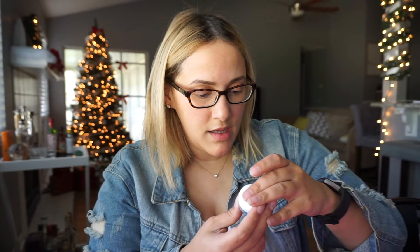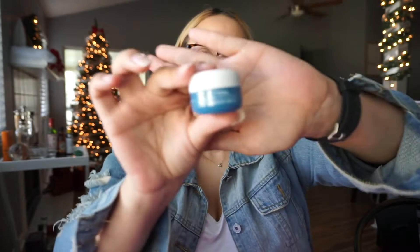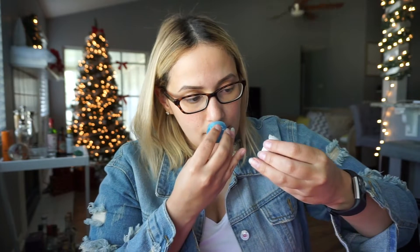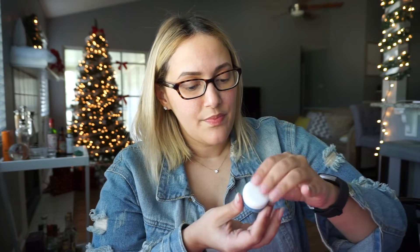The next thing in here is the Sunday Riley Tidal Brightening Enzyme Water Cream. I've actually heard really great things about this brand specifically. It doesn't have a weird smell or anything. And I'm always down for trying new skincare because I'm in my early 30s and I'm really getting into skincare stuff.